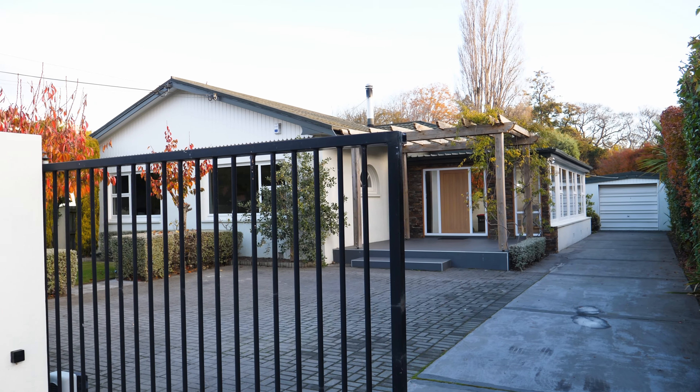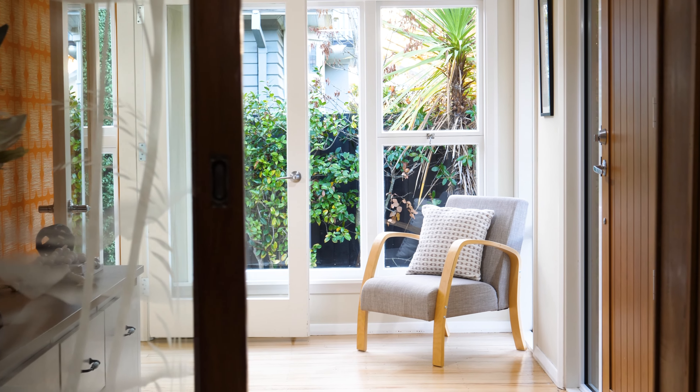Hi, I'm Jess from Harcourts Grenadier and welcome to 9 Barrington Street. This three-bedroom, two-bathroom home offers a blend of modern and character.